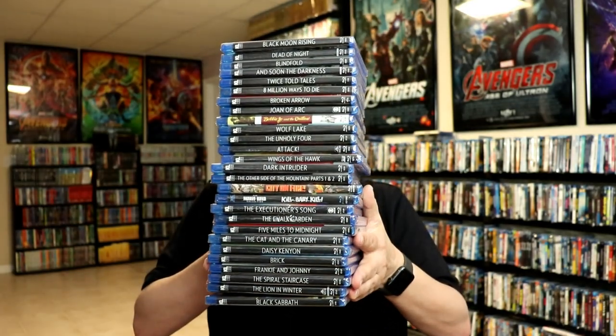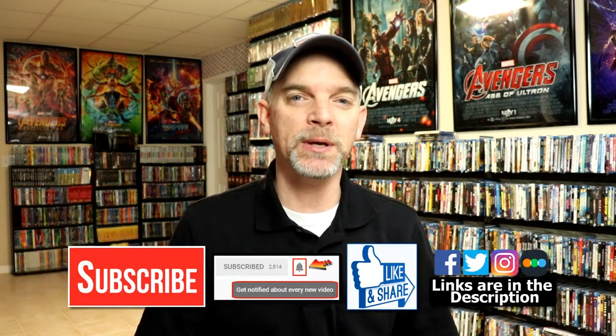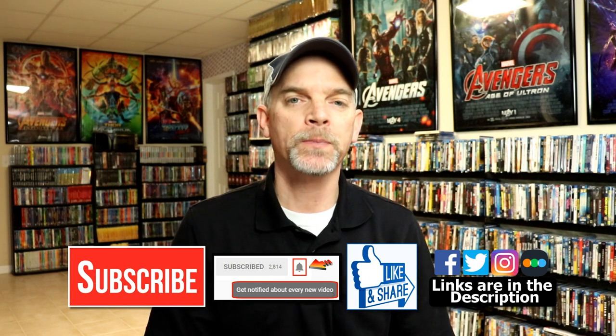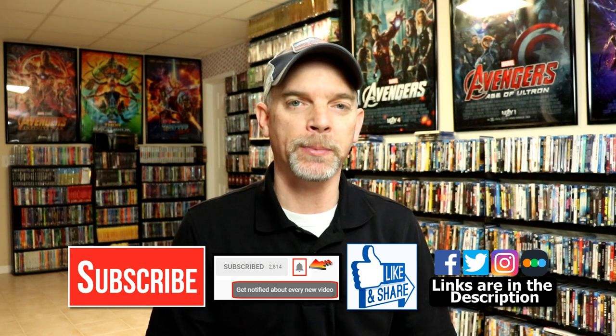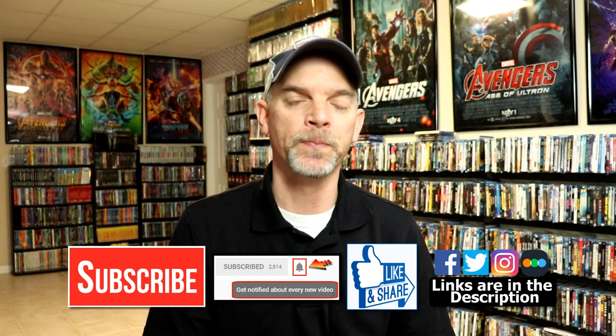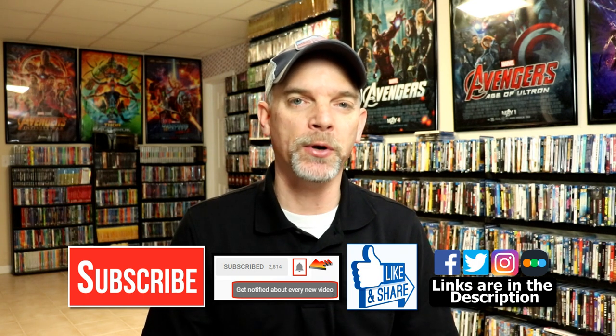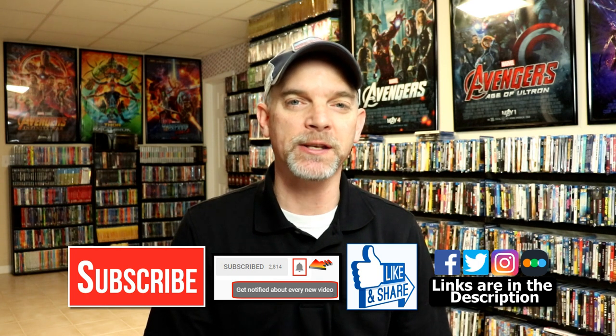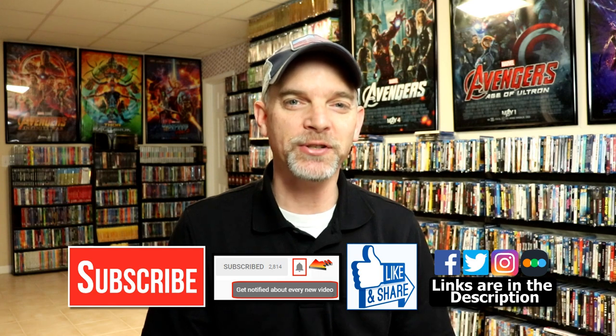Please leave a comment below and let me know if you've seen any of these films and maybe what some of your recommendations would be for me to watch first. I really do enjoy reading your comments. If you like what you saw here today, please give it a thumbs up and share the video. If you haven't subscribed, please subscribe and hit that notification bell. You can also find me on Facebook, Twitter, Instagram, and Letterboxd. Thanks again for watching and we will see you next time.